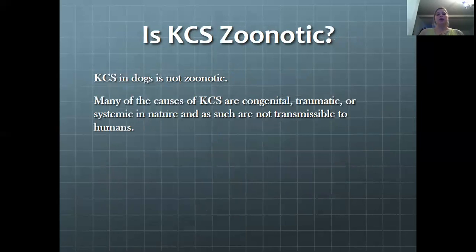KCS in dogs is not zoonotic. Many of the causes of KCS are congenital, traumatic, or systemic in nature and as such are not transmissible to humans. There are a few that are caused by bacteria, and there's a small chance that unhygienic practices — such as touching the dog's eye and then rubbing your own eye without washing your hands — could transmit it, but as a general rule KCS is not considered zoonotic.